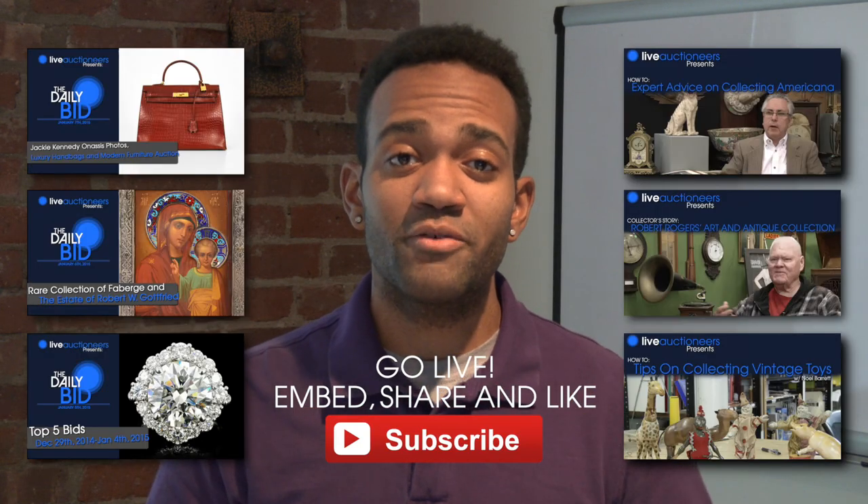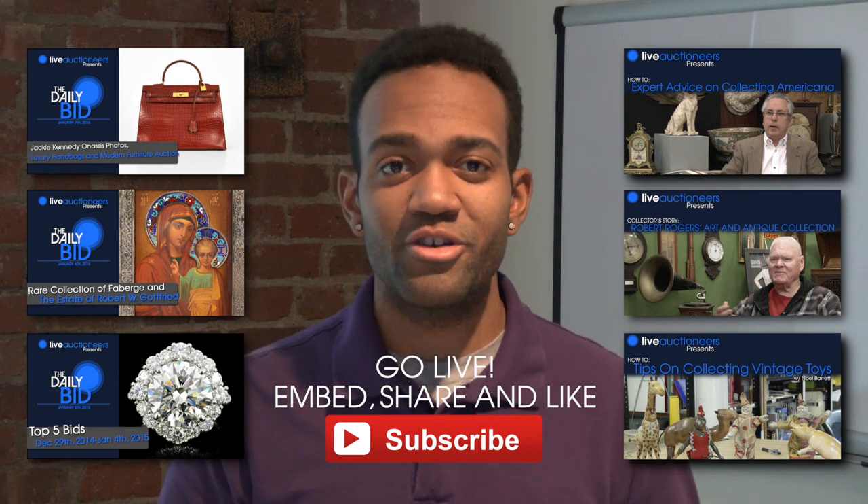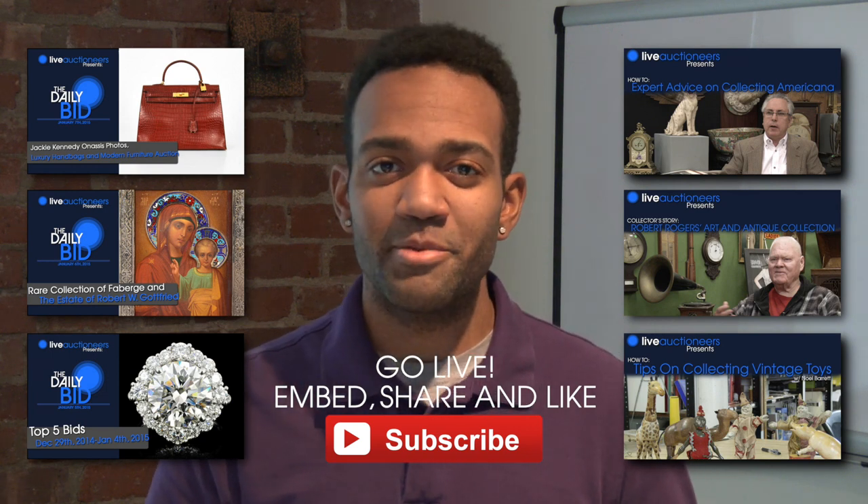Remember, you can bid on all these items and a lot more over at LiveAuctioneers.com. Don't forget to give this video a like and subscribe for more of The Daily Bid every Monday through Friday. You can click right over here to check out some of our other videos, and comment down below letting us know what you want to see us cover in the future. As always, happy bidding.